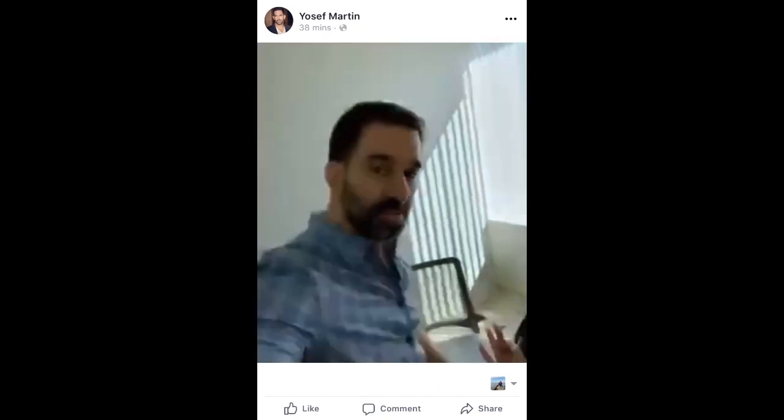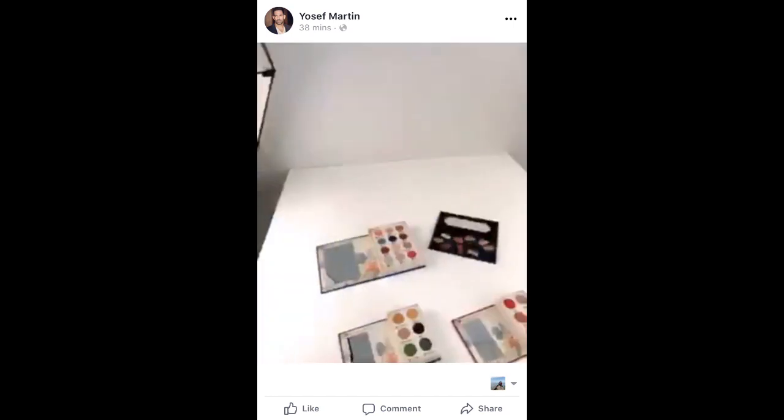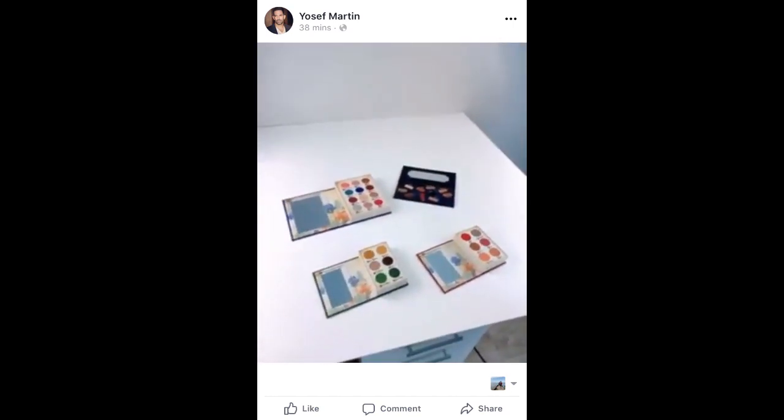Hi guys, I'm going to show you now the sneak peek for BoxyCharm and BoxyCharm Premium December. Walk with me — let's walk into this room. Say hi to Mel. Hello Charmers. Are you going to show them? Yes, I am. Okay, let's do it.